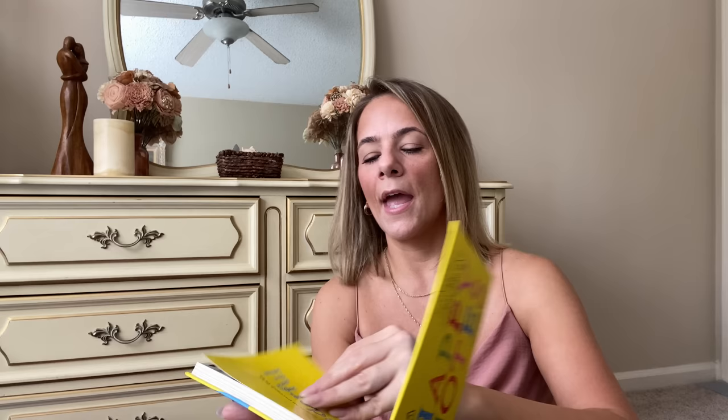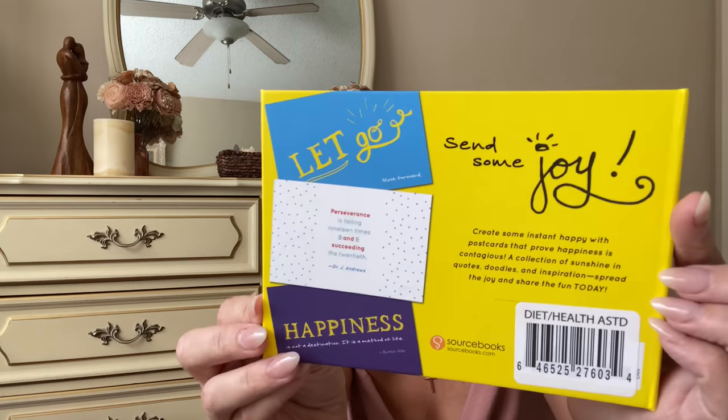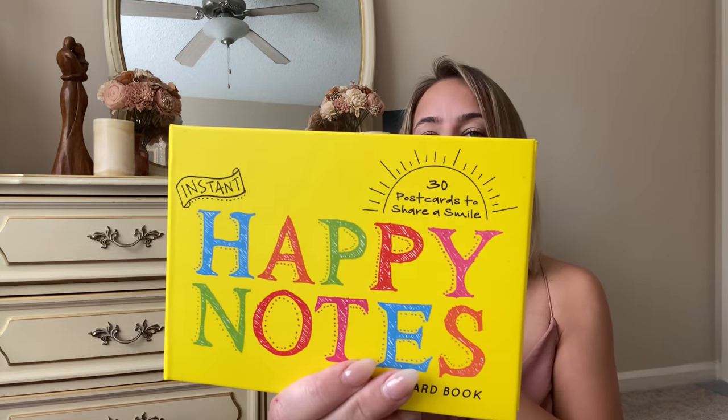I grabbed this Happy Notes — it's a book of postcards. They just say things like 'dance like no one is watching' and you send it to somebody. It's thirty postcards to share a smile, and you just rip one out when you need it. Isn't that so cool?